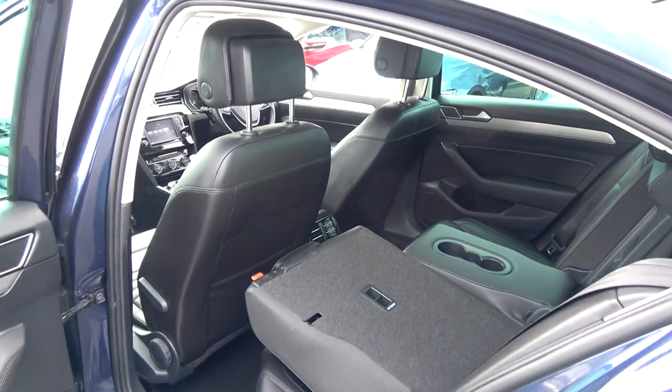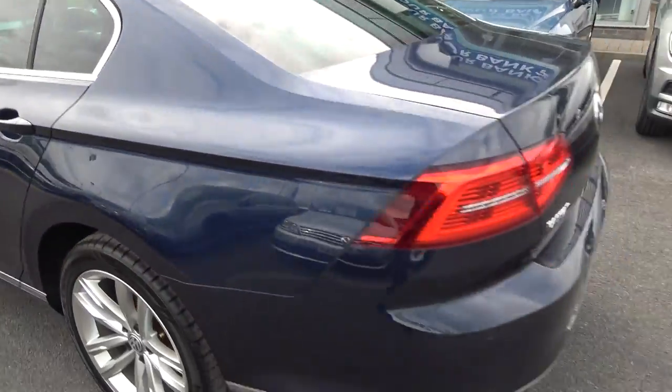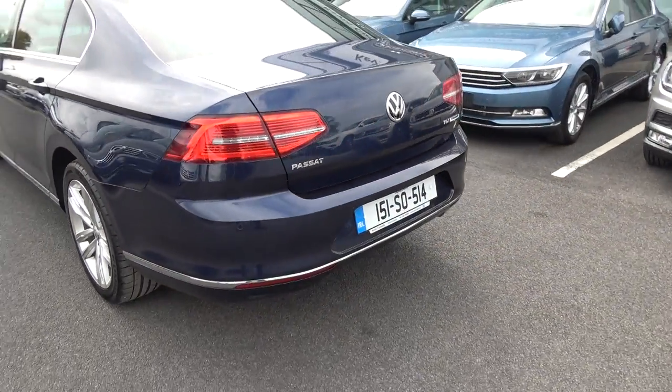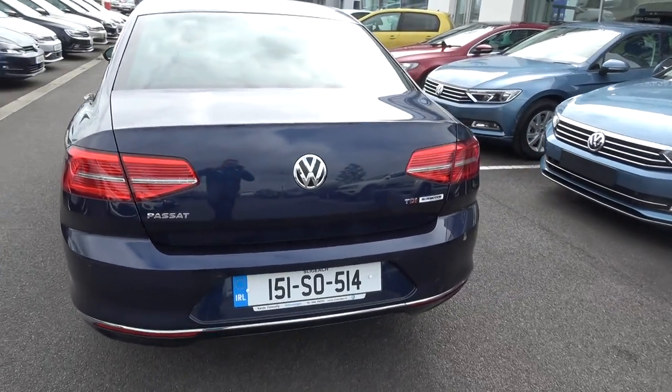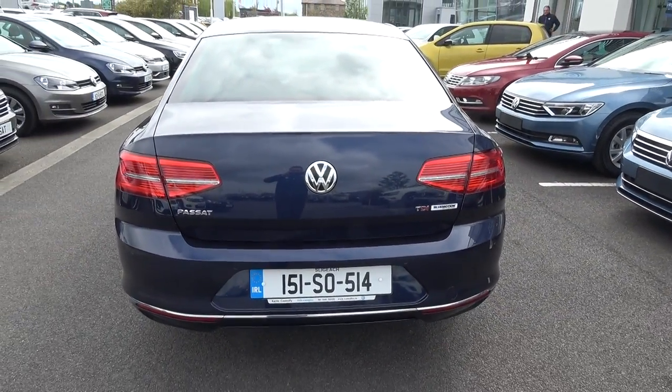Continuing to the exterior on offer to the rear — your LED tailgate lights, rear fogs again for additional safety. That chrome trim finish continues on your lower rear bumper, rear parking sensors. Note this vehicle comes with BlueMotion technology.